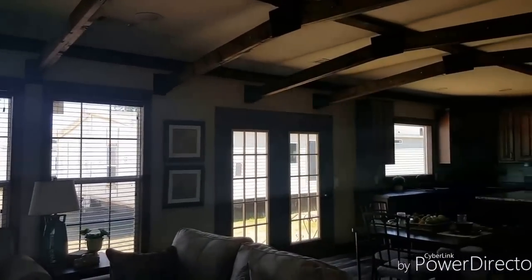Beautiful living room — love the rafters. A lot of natural lighting in this house.